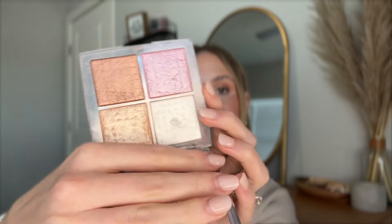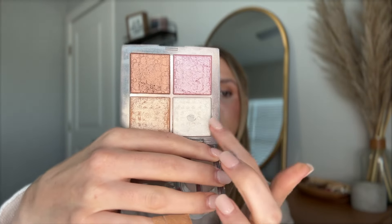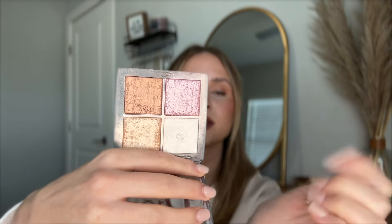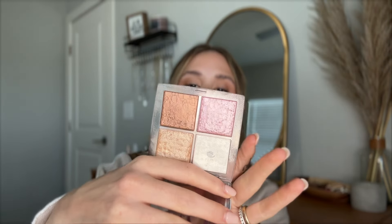I have my Dior Backstage Glow palette. I love this — I typically like using the white for my inner corner, and sometimes I'll use it for highlight, or I'll mix all of them for highlight. Not really the bronzer right now — I like using that more in the summer — but sometimes I mix all three. It's such a good highlighting palette with every highlight you could possibly need, so I highly recommend it.